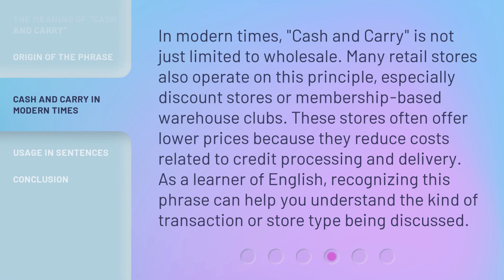In modern times, cash and carry is not just limited to wholesale. Many retail stores also operate on this principle, especially discount stores or membership-based warehouse clubs. These stores often offer lower prices because they reduce costs related to credit processing and delivery. As a learner of English, recognizing this phrase can help you understand the kind of transaction or store type being discussed.